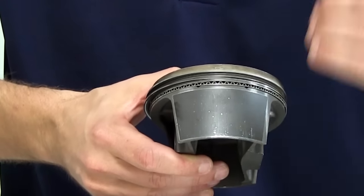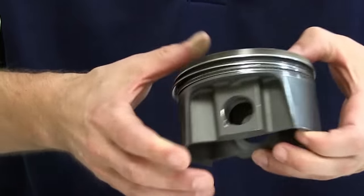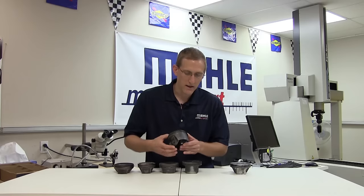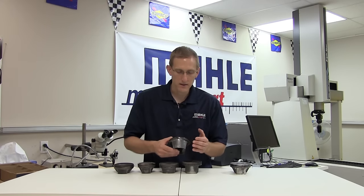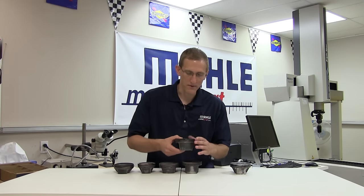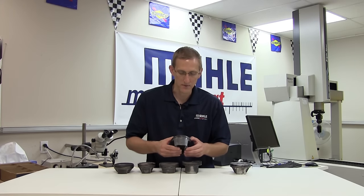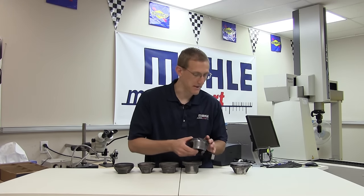Particularly with our coated pistons, we can see very easily there are specks of material and vertical scratches and streaking in the coating. To a very minor degree, the debris wouldn't have had a functional effect on this piston as it was running, but upon disassembly it's very easy to see.